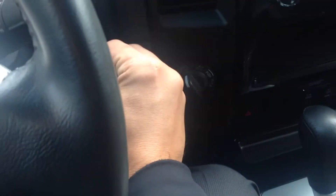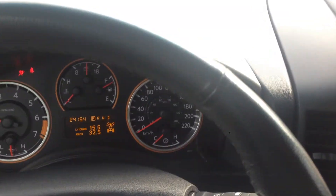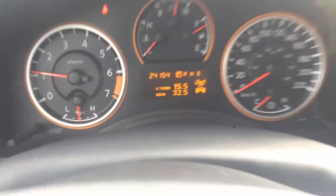We'll start it up. You can hear this crazy exhaust note — very aggressive. This truck only has 24,154 kilometers, very low. It's pretty well brand new still. You do have an auto dim mirror with a compass built right in so you never get lost.